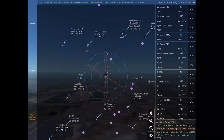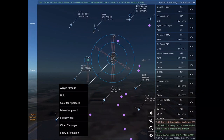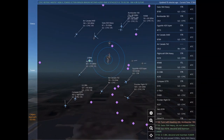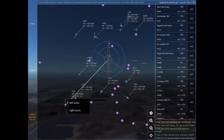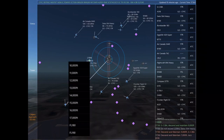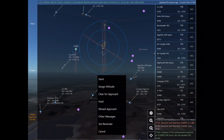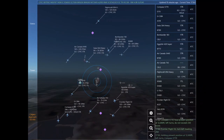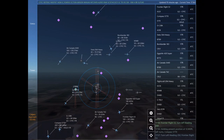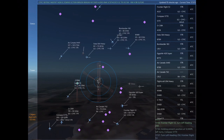Bombardier 183, turn left heading 280. Bombardier 183. Swiss 564 Heavy, do not exceed 220 knots. Jazz 8316, descend and maintain 7,000. Golf Charlie Juliet Bravo Alpha, descend and maintain 9,000. Do not exceed 220 knots. Swiss 564 Heavy. Golf Charlie Juliet Bravo Alpha, descend and maintain 9,000. Jazz 8316, descend and maintain 7,000.